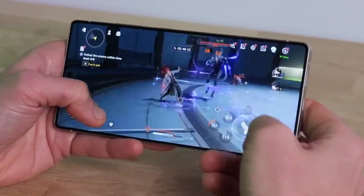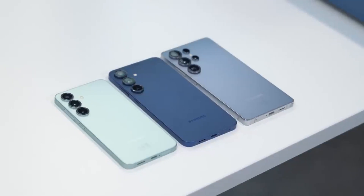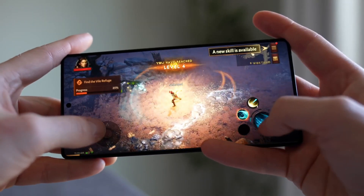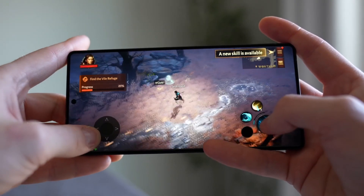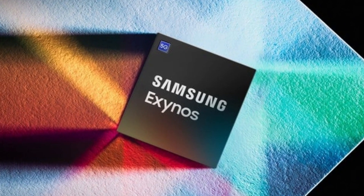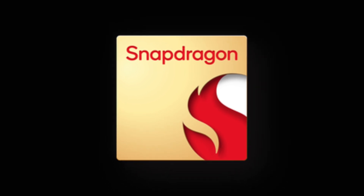This decision feels like a step backward because, with the Galaxy S25 series, Samsung finally made all models worldwide use the same Snapdragon chip. That move was popular with fans because Exynos chips have had a history of being weaker than their Snapdragon rivals.